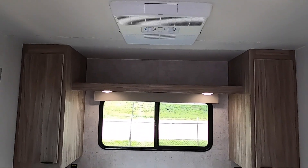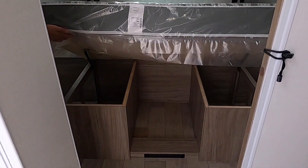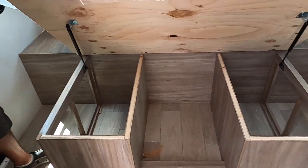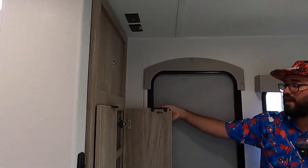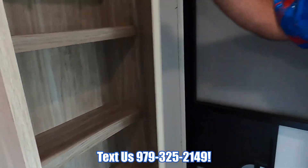The master bedroom has three windows that all open for cross ventilation and a full-size 60 by 80 queen bed, so swapping out the mattress or getting your linens isn't a problem. We also have storage right down here, and this is going to be the secondary entrance. There's a spot ready to mount a TV here, and more storage right over here as well using up that extra space.